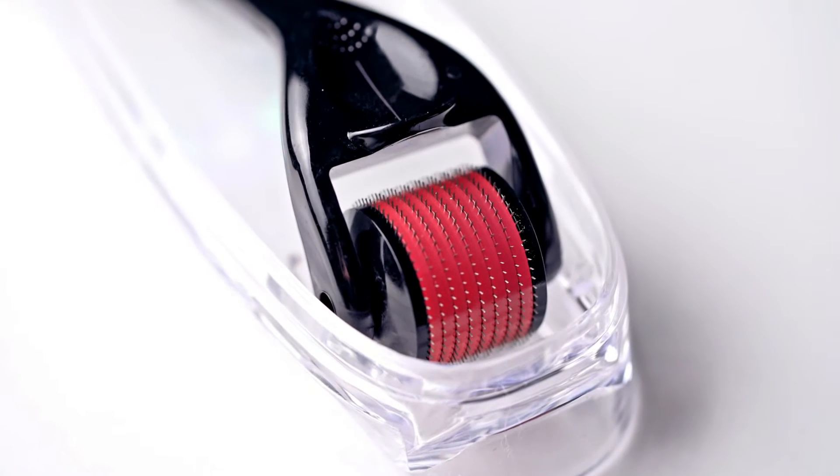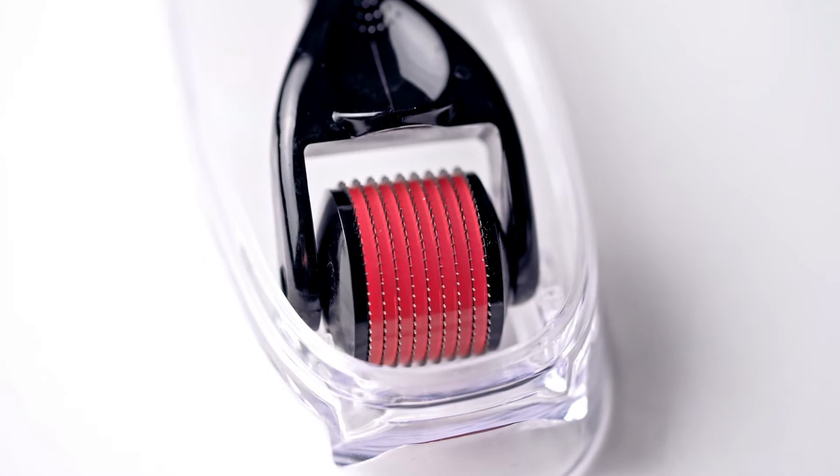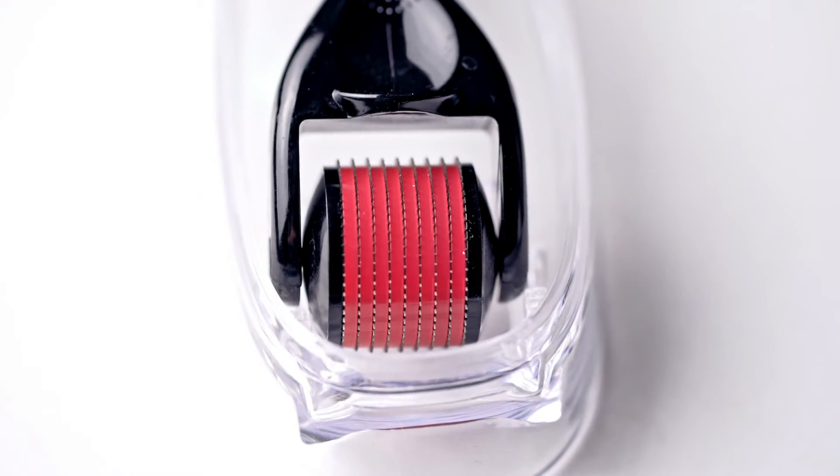Derma roller prevents your hair from falling. A derma roller causes tiny punctures on our scalp's skin which activates and regenerates hair cells.